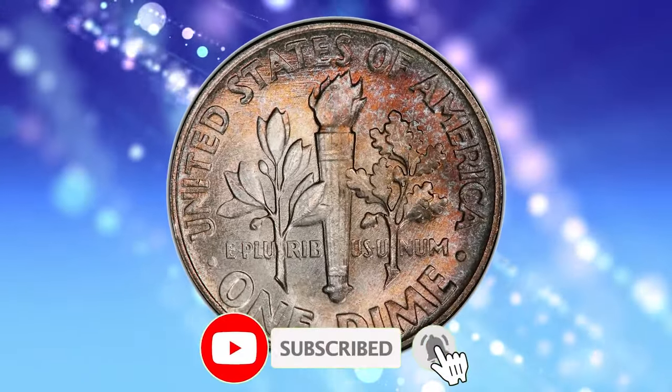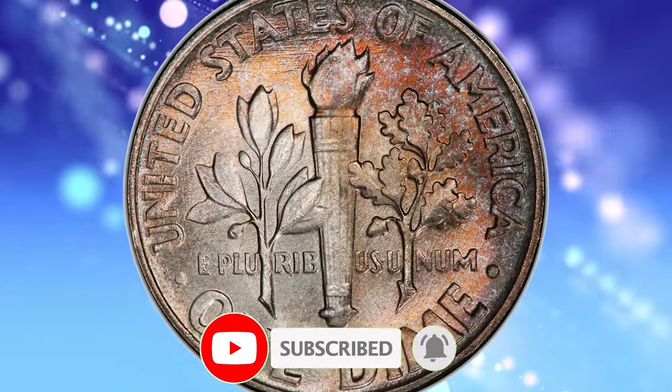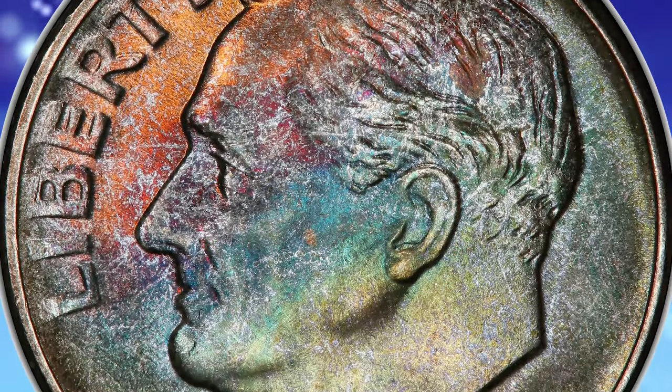That's all folks. Please make sure to hit the subscribe and like buttons before you watch another video. Stay tuned to CoinOz. Take care.